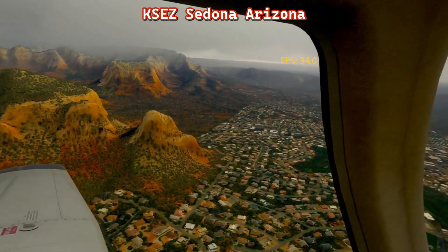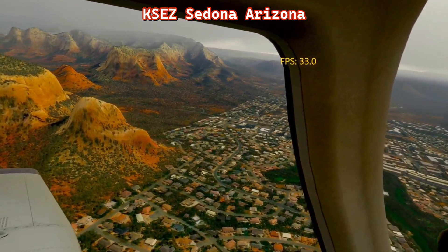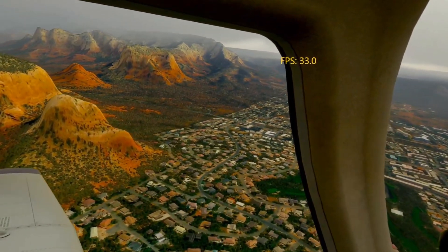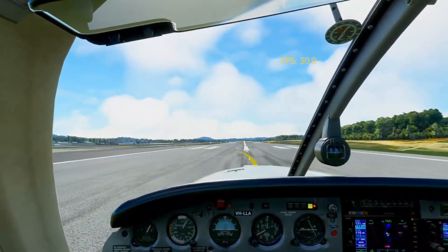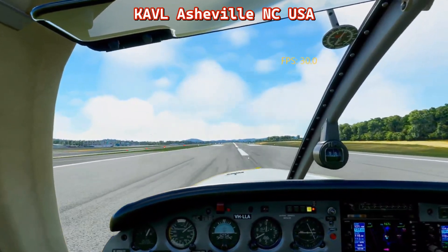You can see here — this is Sedona, Arizona. I'm getting 35, 36, and there are some points where I get 38 to 40 frames. And look at these colors — look at how beautiful this looks. It's really, really incredible how nice everything looks.